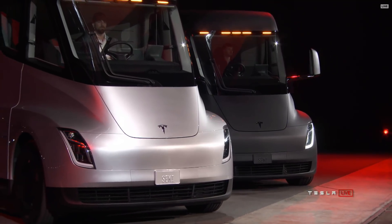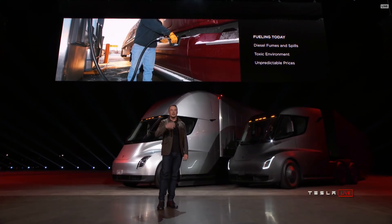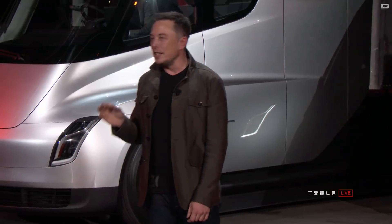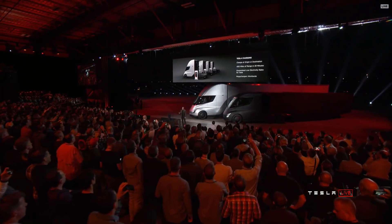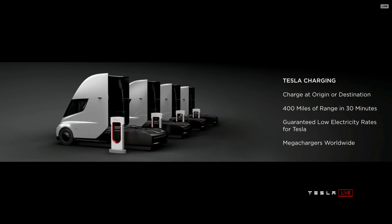What about fueling today? If you're fueling a diesel truck, you've got fumes, spills, a toxic environment, and prices that change all the time. A lot of people don't realize it actually takes up to 15 minutes or more to fill a truck — you have to sit there while the tank gets filled. As compared to charging a Tesla truck, you can charge at your origin or destination, so while you're unloading your cargo, you can charge.